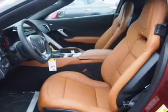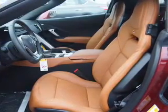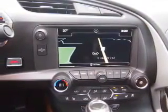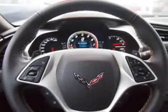Inside you'll find leather seats, heated seats, Bluetooth connectivity, Sirius XM satellite radio, and auxiliary input. Steering wheel controls, a premium sound system, push-button start, automatic climate control, a backup camera.